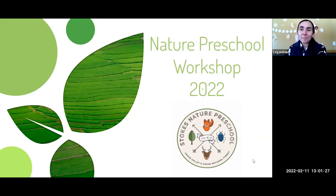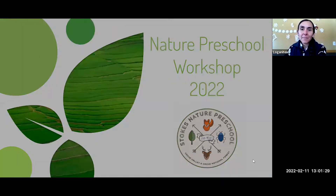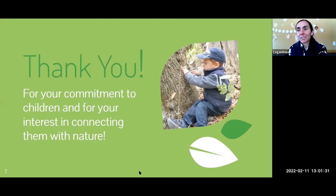This is our Nature Preschool Workshop. First, I want to say thank you to all of you who are early childhood people and spend so much time just making their lives amazing. Thank you for your commitment to them and for your interest in connecting them with nature, which is, I assume, why you're here.